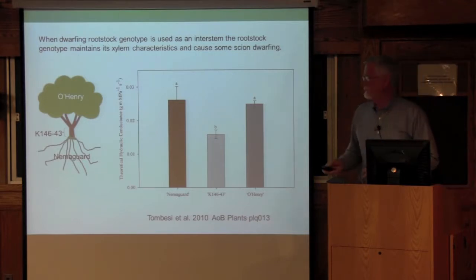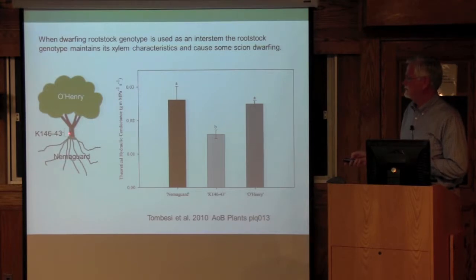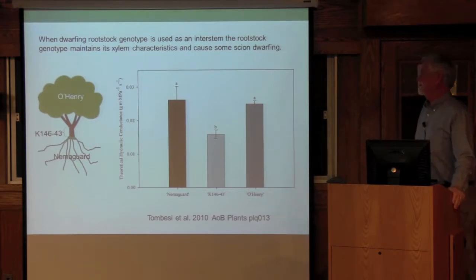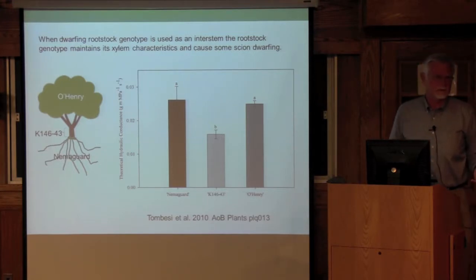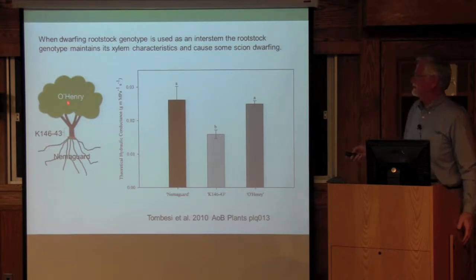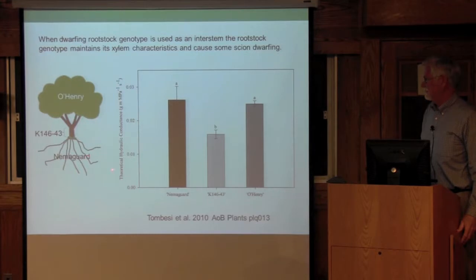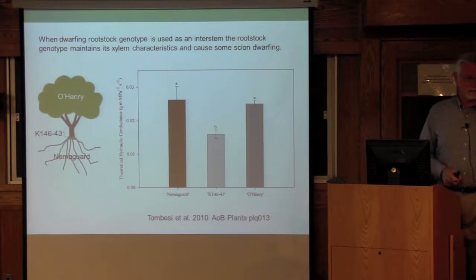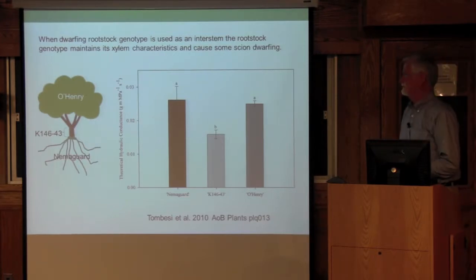We looked at the xylem vessel characteristics in this combination — a vigorous rootstock at the bottom, an interstem in the middle, and a vigorous scion on top. We calculated a weighted mean vessel diameter and theoretical hydraulic conductance. Sure enough, the most dwarfing rootstock when used as an interstem had no effect in either direction on the vessel diameter or vessel anatomy of the others. The rootstock, interstem, and scion each maintained their own anatomical characteristics independently.